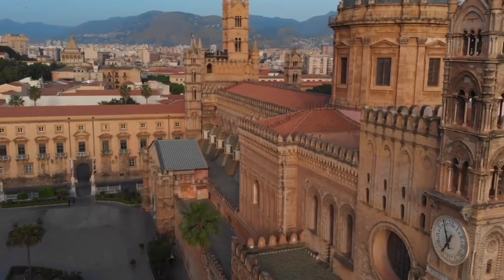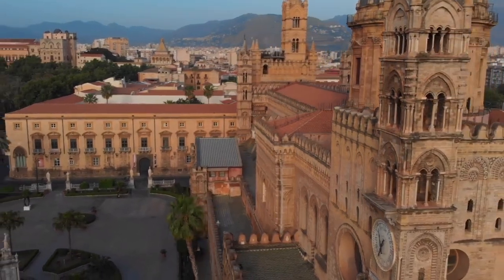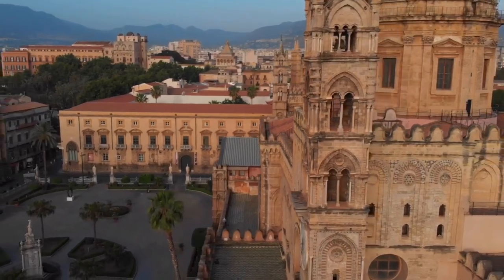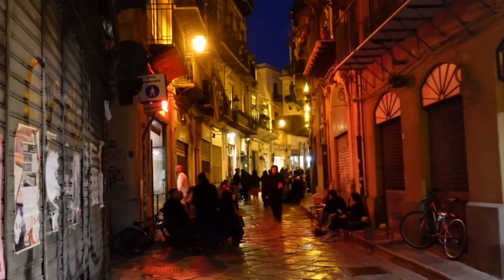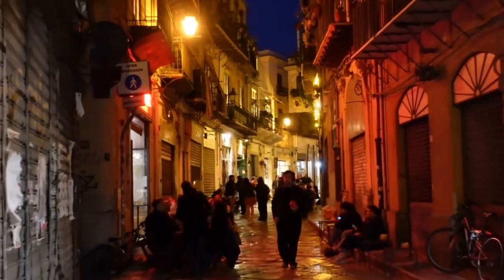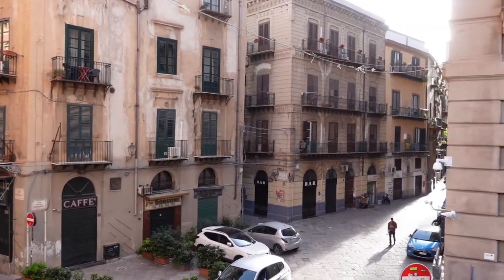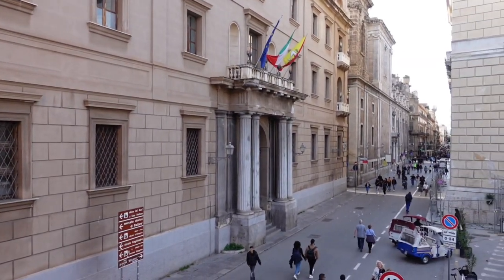There are plenty of accommodation options in Palermo, ranging from hotels, to bed and breakfasts, to hostels, and even Airbnbs. But one thing you need to pay attention to is the location of your accommodation. If you choose to stay in or around the historical centre, please be aware that at night it's a very loud and lively place, especially in the summer months. So if you would prefer a more tranquil setting, I recommend looking outside of the main historical centre.